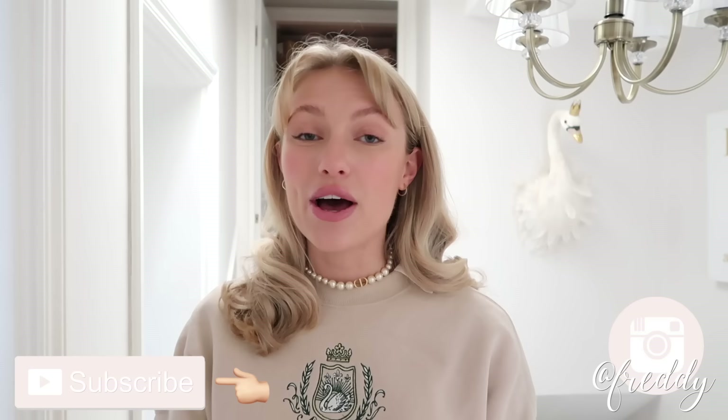Hello everyone and welcome back to my channel. Today is the first of October - to me that's the first official day of autumn and it's Saturday. I'm actually going away in two days, which I'll tell you about later because we're going to do some packing. I really just wanted to have a cute little cozy autumn Saturday, so I'm just about to leave to go and pick up my mum and we're going to go on a little morning trip to HomeSense, which is basically our happy place.